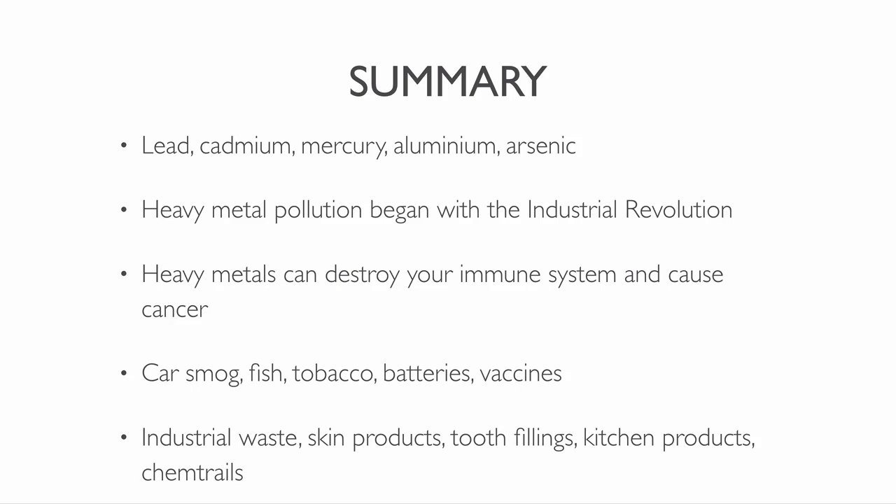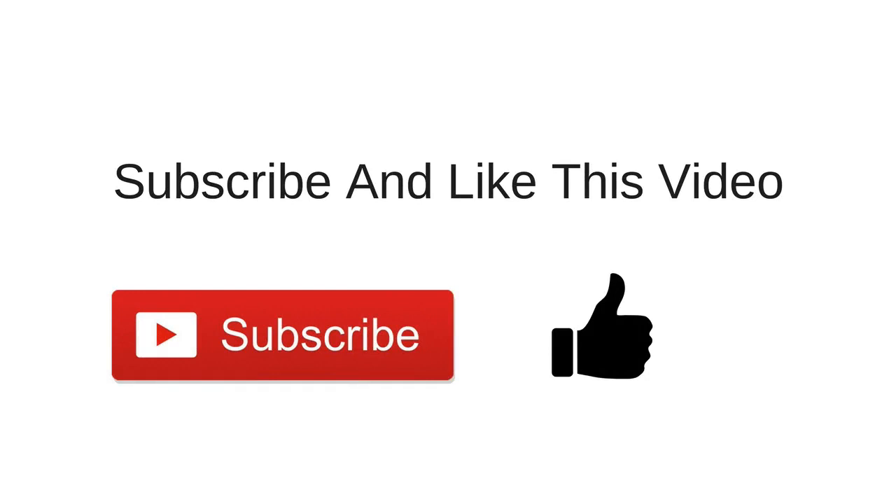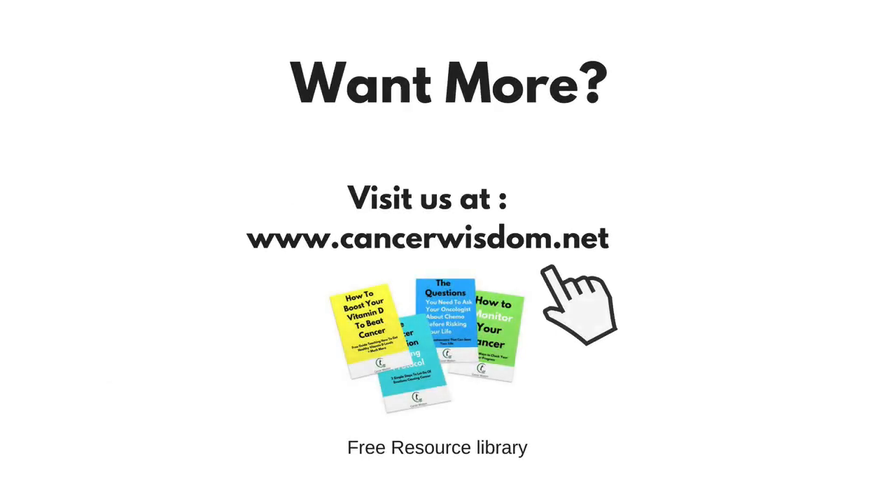So after watching this video, you should know how to avoid heavy metals to prevent cancer. If you want to learn how to avoid heavy metals and detox on them, then download this ebook. The link to this ebook is in the description below. If you enjoyed this video, then press the like button and subscribe to the channel. Share this video on social media with all your friends and family. Please visit our blog at cancerwisdom.net to learn non-toxic ways to treat cancer. You can also download more free documents in our free resource library and learn other ways to prevent cancer.